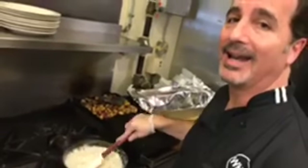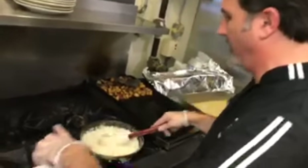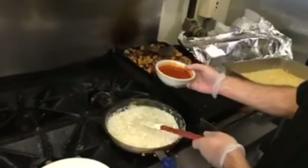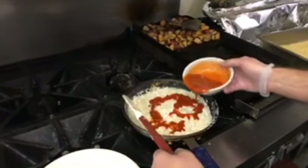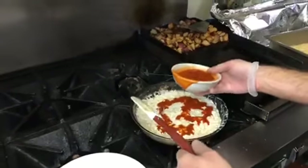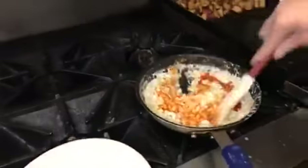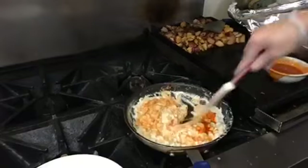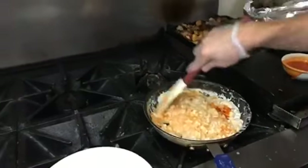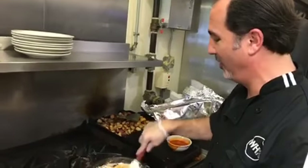Folks are even getting bacon mac for breakfast, since The Kitchen serves breakfast all day. The buffalo sauce goes into the second bowl now. On a scale of 1 to 10, the buffalo is about a 6 or 7 — manageable. The Cajun, on the other hand, is about a 9.5 — very spicy, a real wake-up call. Mac and cheese sticks to your bones as it is, and you add the Cajun to it — boy oh boy.